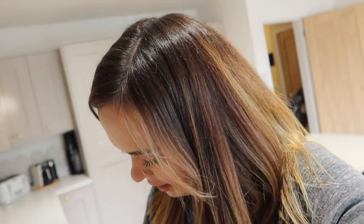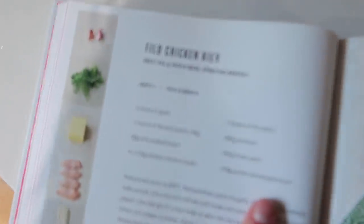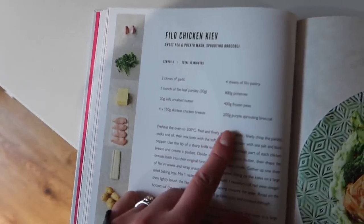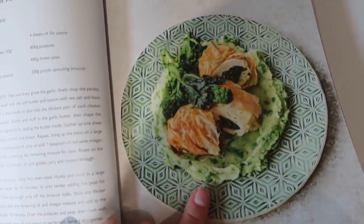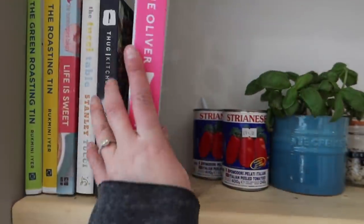On Sunday we're going to have Jamie Oliver's filo chicken Kiev with broccoli and pea mash — it's on page 66 and 67 of the Seven Ways book. All you need is garlic, parsley butter, chicken breast, filo pastry, potatoes, peas, and purple sprouts and broccoli. It looks absolutely amazing and I'm going for that instead of a traditional Sunday dinner for something a little bit different.